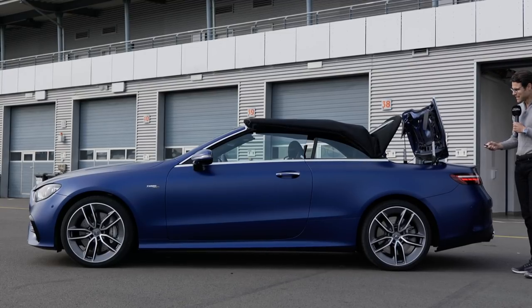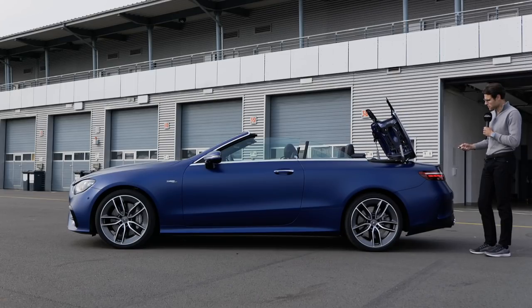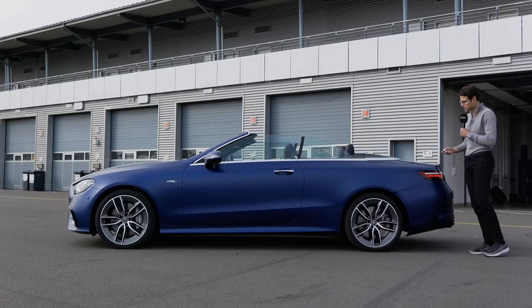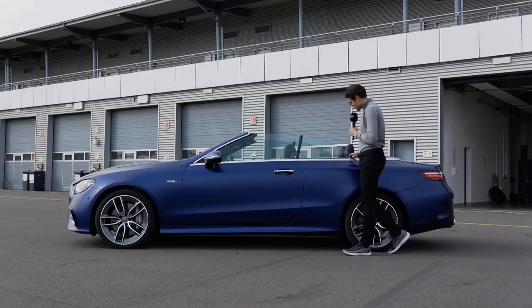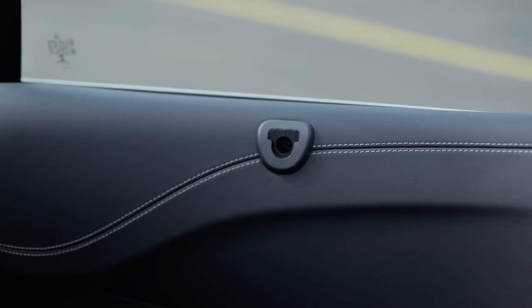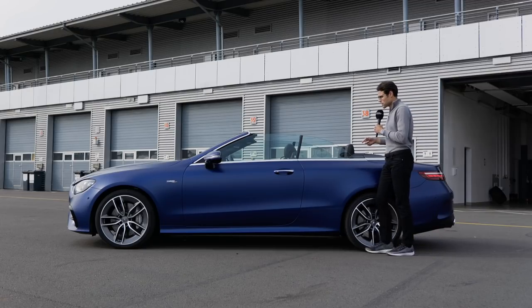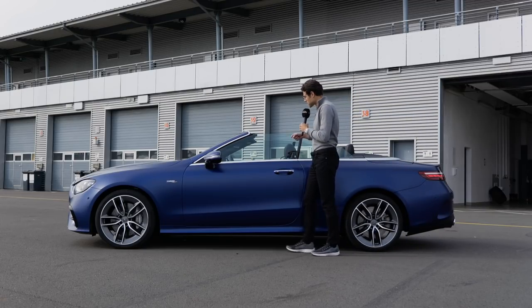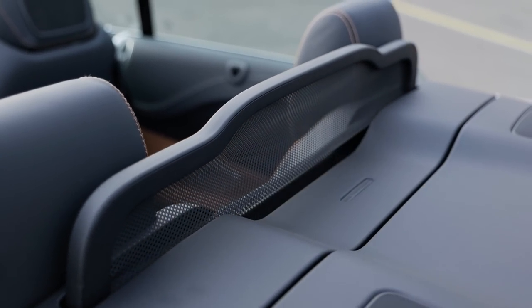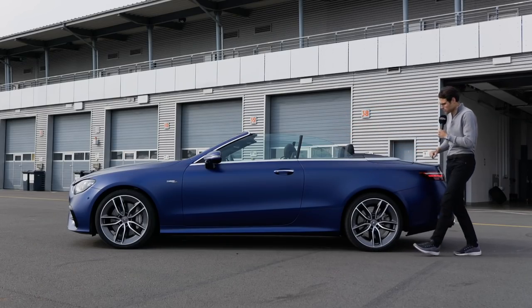You can open or close the convertible top with the key — it's always a very cool process. It works up to a speed of 50 kilometers an hour or about 30 miles an hour, so you can easily do that while driving. You can install a classic fixed wind deflector, which brings the best result, or you can get the air cap system where the front part lifts up and there's a small wind deflector in the rear — better for getting people in and out. But when you mainly drive with two people, the standard wind deflector would be better.